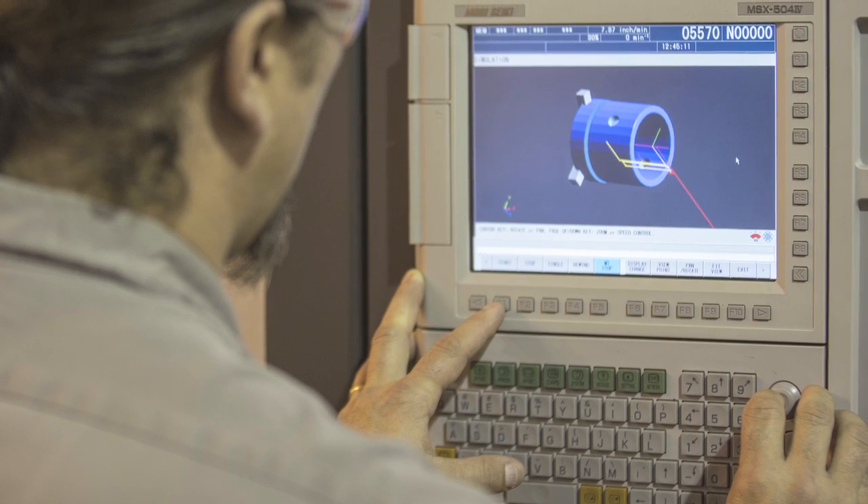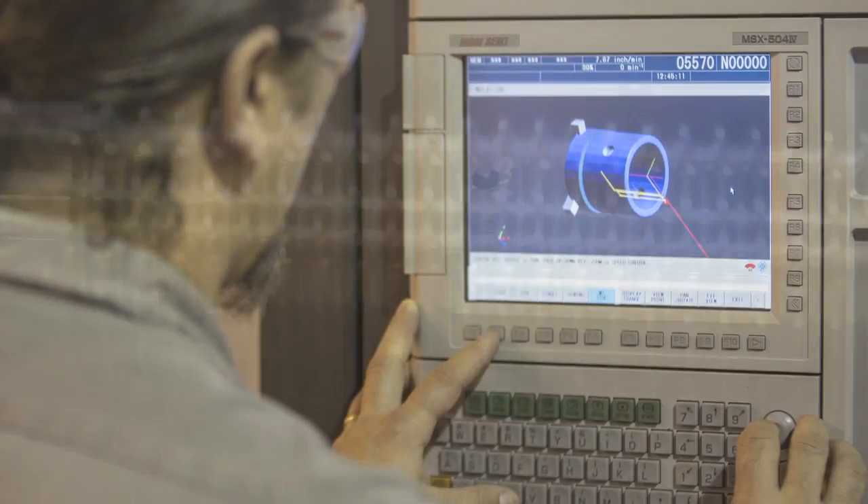A lot of times we get parts that we don't necessarily have a print for. Advanced Manufacturing can take a sample part and make it whether we have a print or not with very high precision.